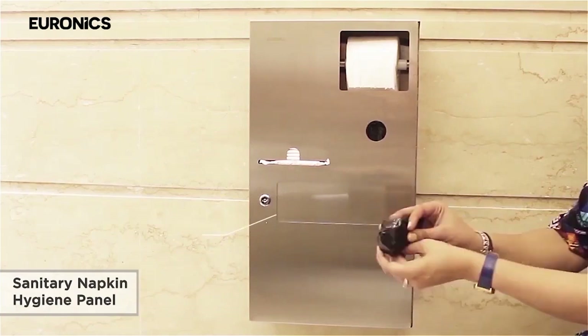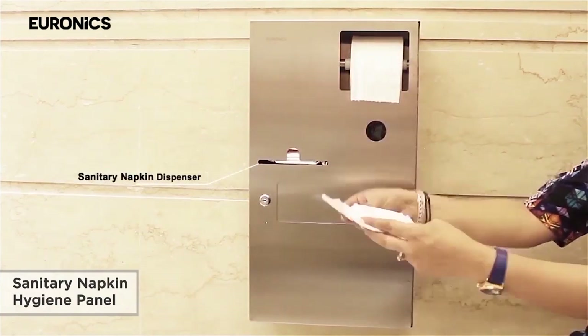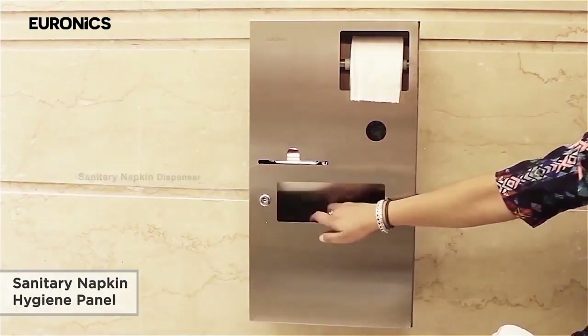These are sanitary napkin dispensers. We have 4-in-1 and 3-in-1 units. They assist women to dispense or dispose of sanitary napkins in washrooms.